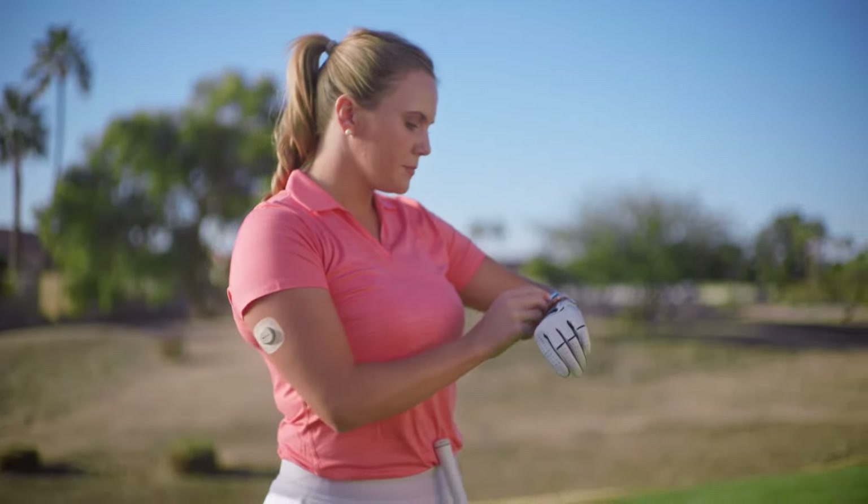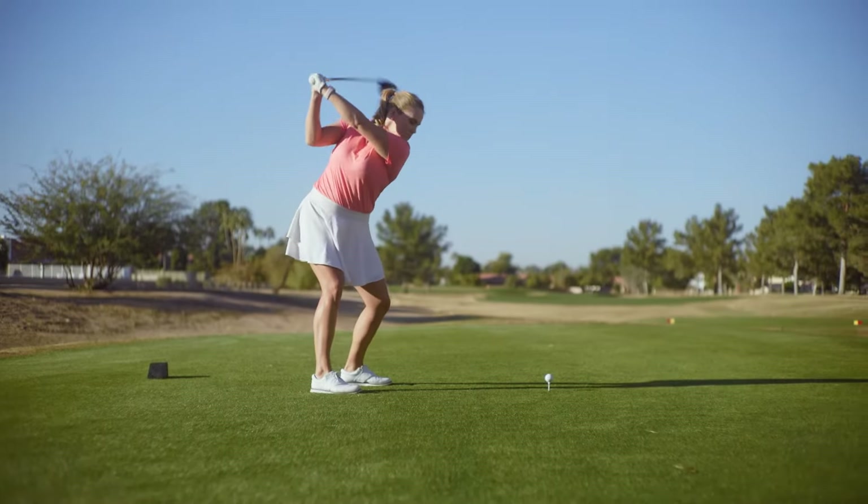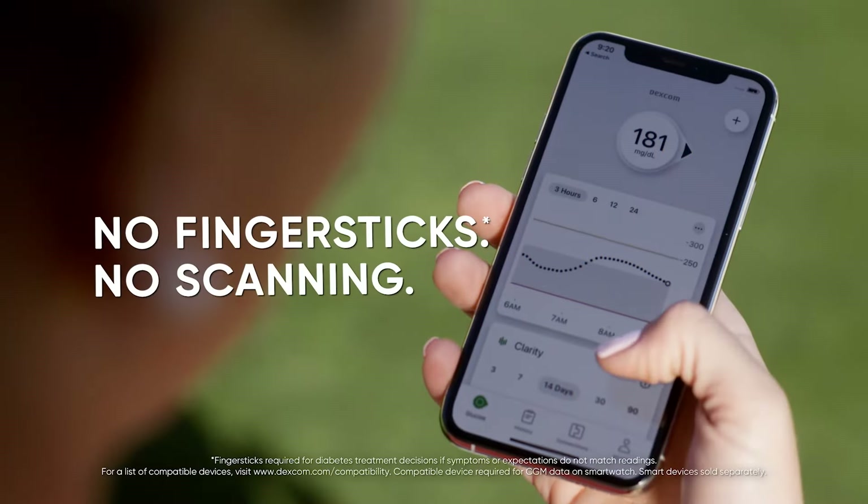See your glucose numbers on your watch and phone. Get meaningful insights into how food and exercise affect your glucose — in the moment, without finger sticks or scanning.